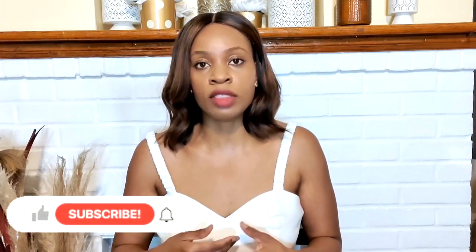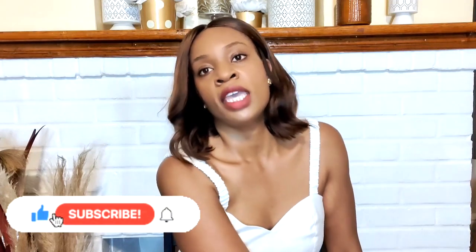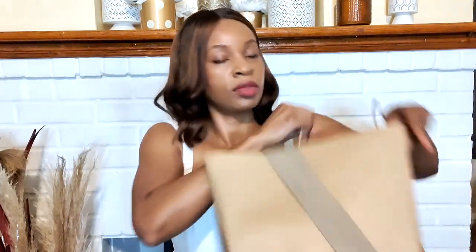Hello my tribe and welcome back to Mrs. G's Living. I'm Mrs. G. On this channel we do affordable as well as luxury unboxings, beauty, and a little bit of fitness. If that's something you're interested in, please subscribe and join the tribe. In today's video we have an H&M and others haul — I picked up a few pieces for the summer, and I'm going to share my reviews, thoughts, and feedback.